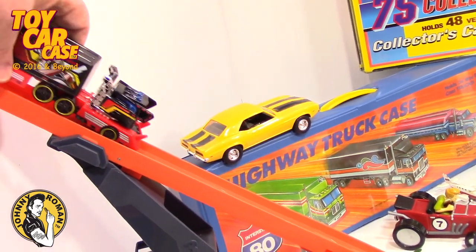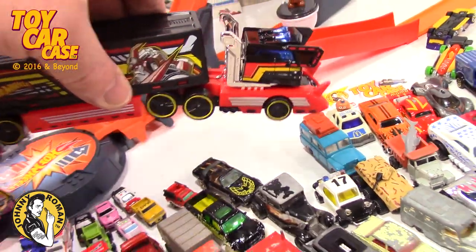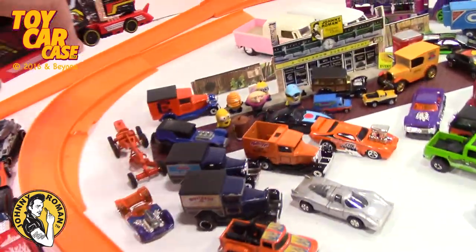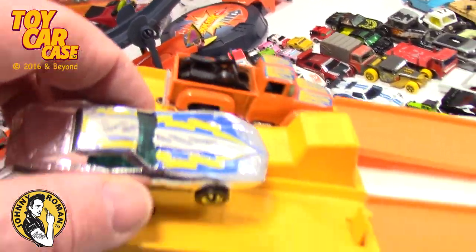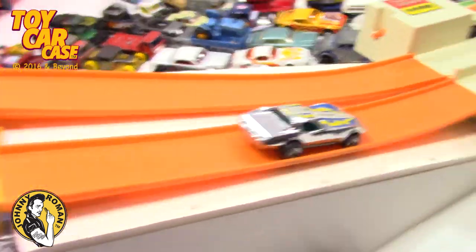Let's do this old vintage Hot Wheel. Let's get this guy. Ready? Set? Go! He got jacked up a little bit. There he goes! These jumps are kinda fun. What else do you wanna race? Shadow lookalike? Let's try this baby. Ready? Set? Go! It was almost there.